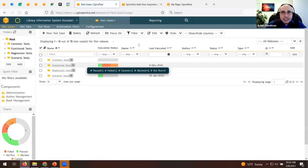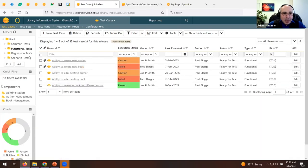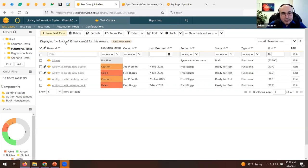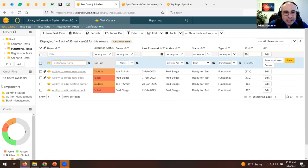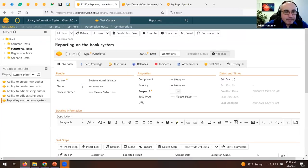Moving into test cases — one of the big building blocks of the system. Test cases are organized by folders. You can drag and drop test cases between folders easily. Let's create a new test case. Click 'New Test Case' — you can also import from Excel or Word. We'll create a test case for reporting on the book system: a functional test. You can have different test types, all of which are customizable.